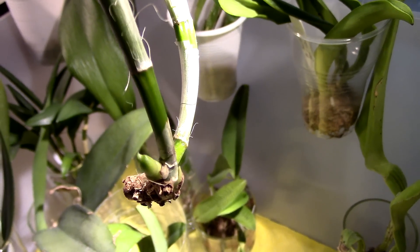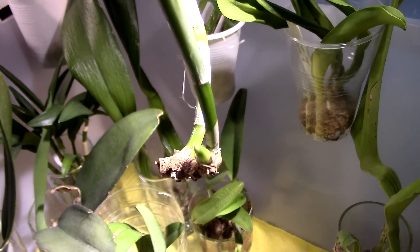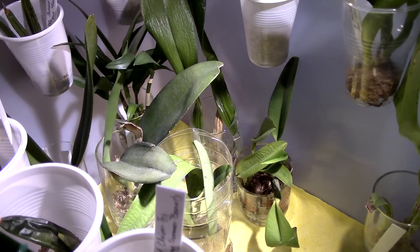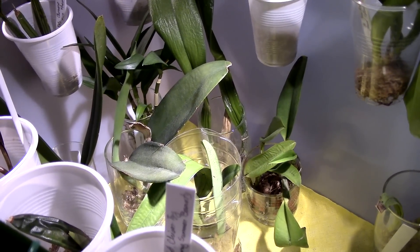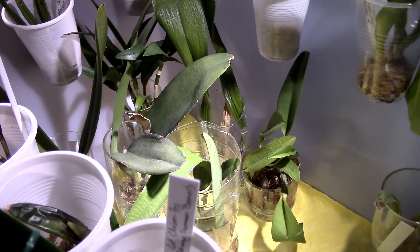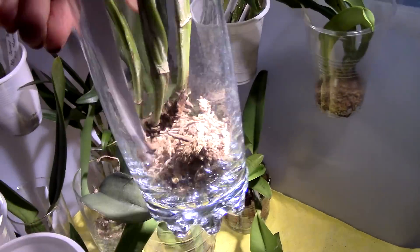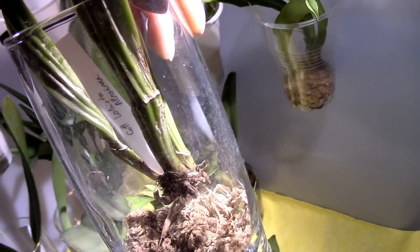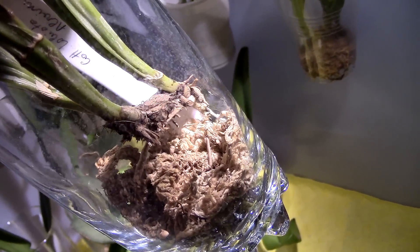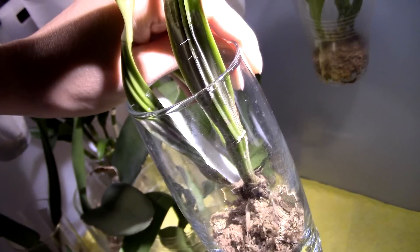This is the Cattleya harrisoniana 'Alba' and we have a new growth starting right here! This one is really not depleted — she looks pretty good — so I'm hoping for a full recovery really soon. Next, this is Cattleya labiata 'Alvin' and this isn't doing much just yet. We are not rotting or anything, and this is the available eye we have right here, but we're not plumping up yet, so I keep waiting on this one.